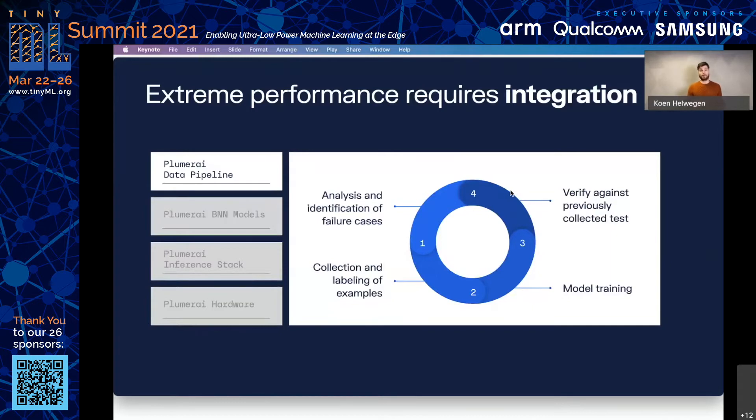First, data. In deep learning, you can have all the fancy algorithms that you want, but at the end of the day, it's really the data that determines the capabilities of the model. As we are delivering fully trained models, it is our responsibility to make sure these are trained on the correct data. We very quickly discovered that relying on public datasets such as COCO and Open Images is really not enough — there are just too many ways in which the real world is different. The camera quality is lower, the framing is different, people stand with their backs to the camera more often. So instead, we're committed to collecting our own data in a targeted manner, identifying where the model struggles and addressing those specific problems.